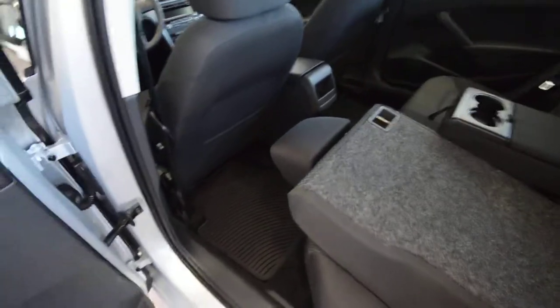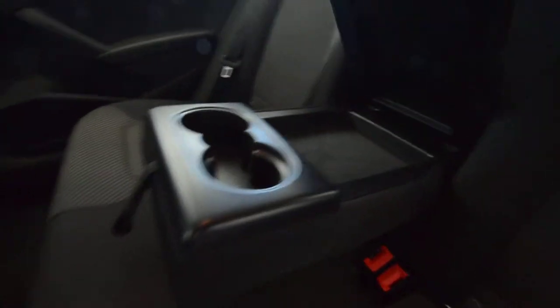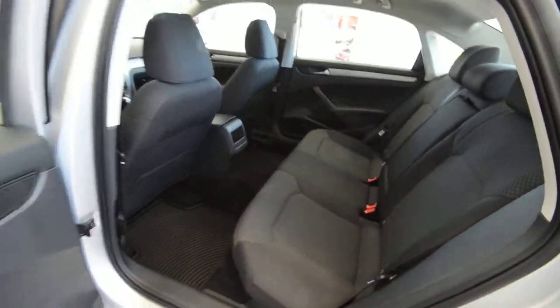The rear legroom is the greatest in its class, and you can see the seat is absolutely enormous — it rivals some limousine companies. The seats fold 60/40, and there's an armrest with extra storage. There's also storage in the seat backs, map pockets — just look at how much room is back there.